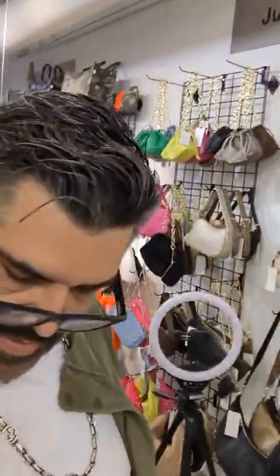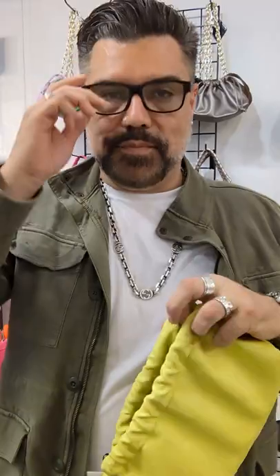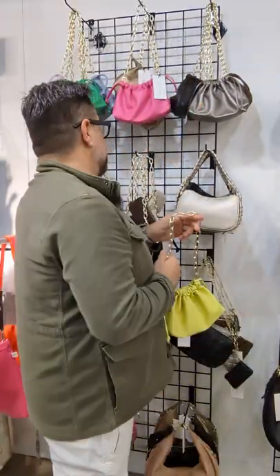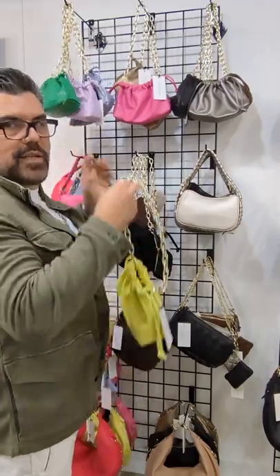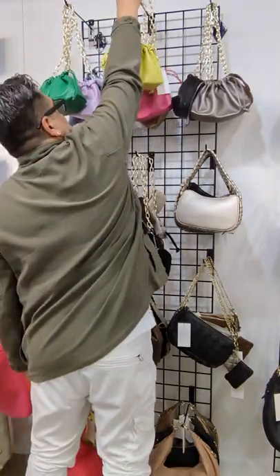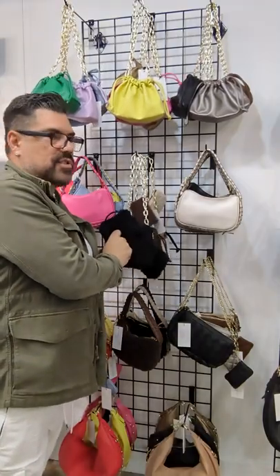Next bag lines we have over here — this is Jules K, the number one selling bag. Super soft and mushy, opens easy, great price point. Reorders on this all day long. New colors are green and lilac along with the number one best sellers. We also have them coming in fall colors and we're also bringing it in in Sherpa.